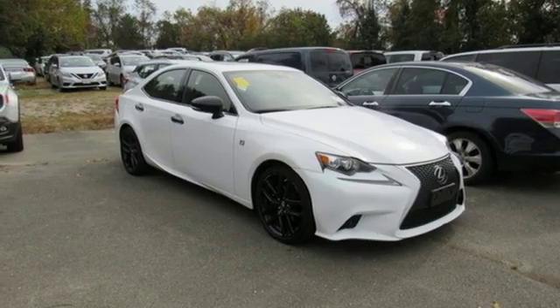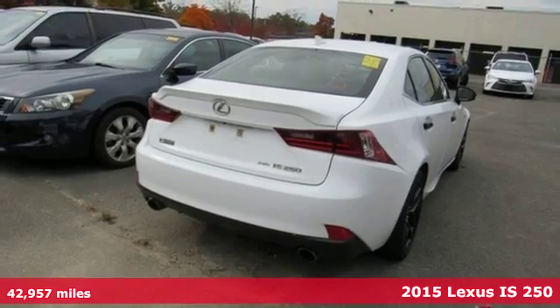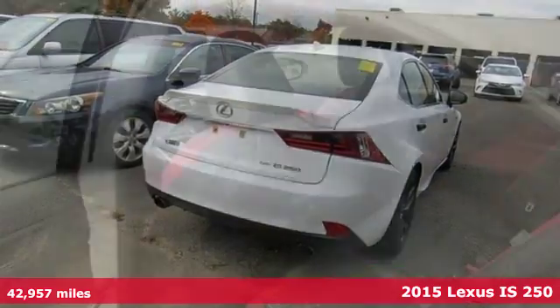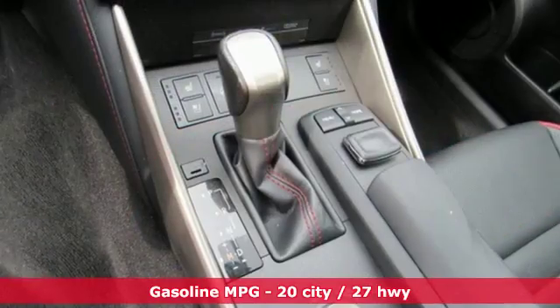Here's a 2015 Lexus IS250. The bold and aggressive styling and the attention to detail in the refined cabin ensures a driving experience that will excite your senses.